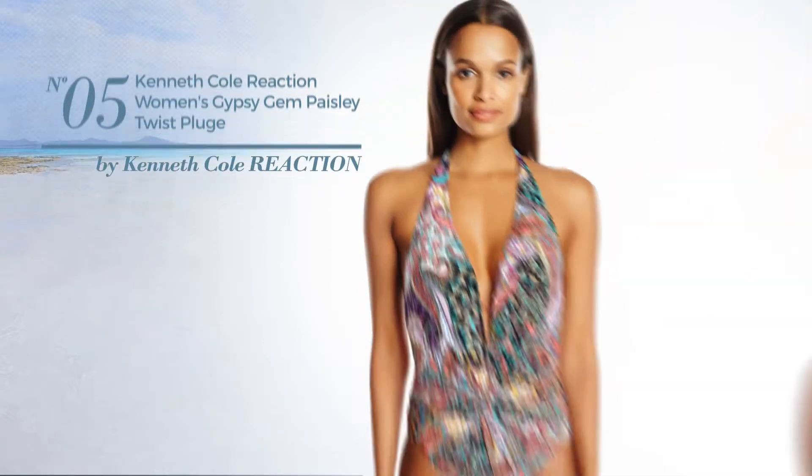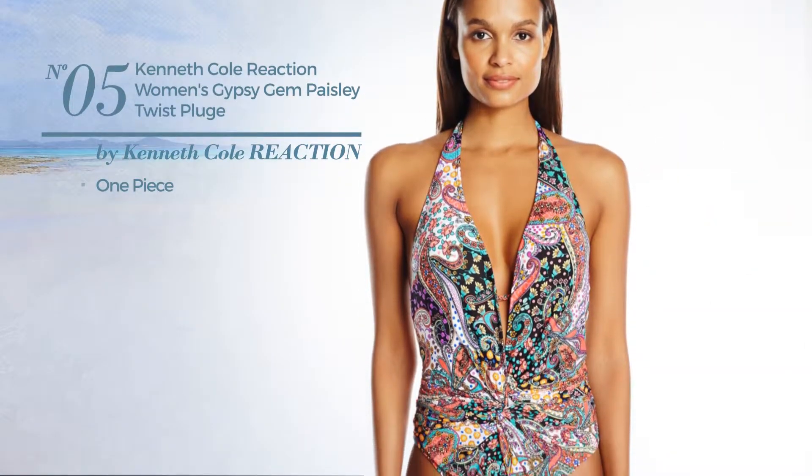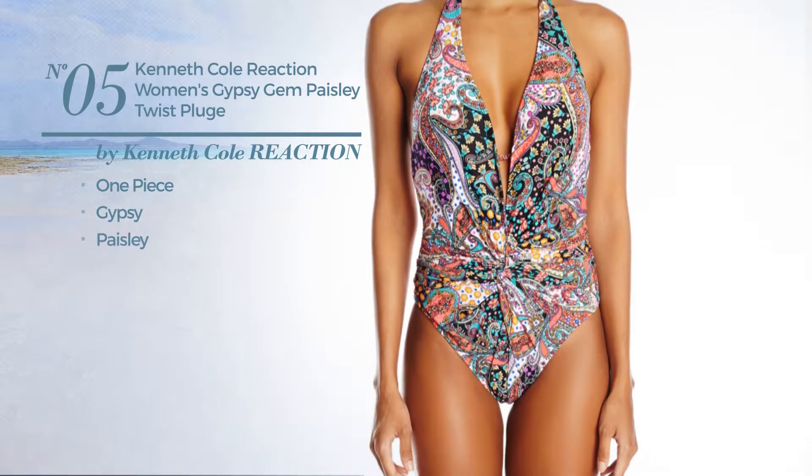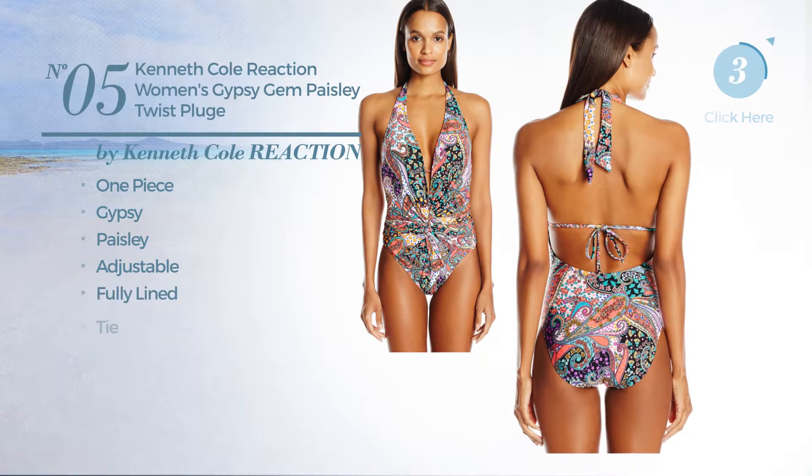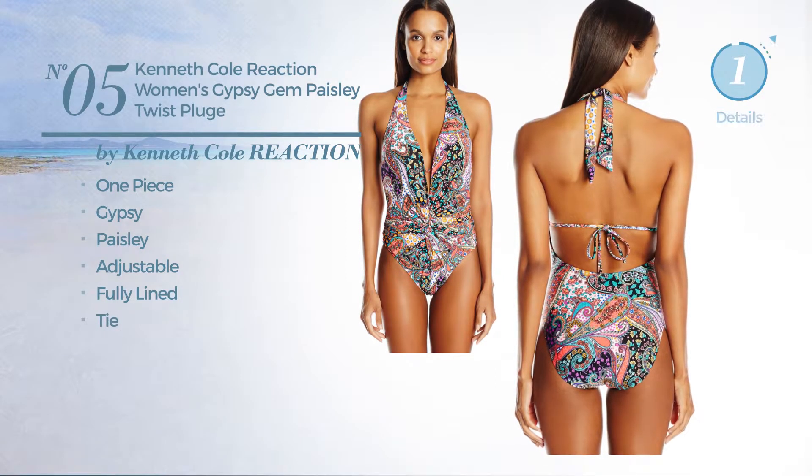Number five: a one-piece swimsuit featuring a gypsy with paisley design, made of adjustable material. This swimsuit includes fully lined and tie. Available in two more colors.